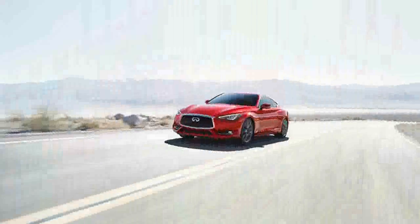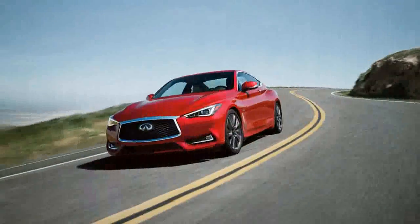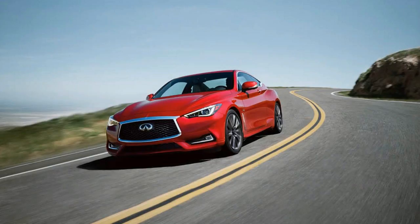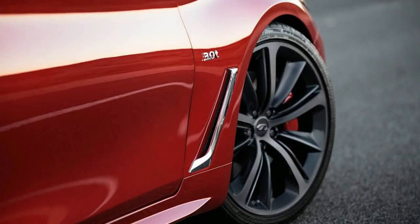This gives Infiniti an opportunity with its replacement for the old G series. The Q60 comes in 4 trim levels, starting with the base car at $39,855, powered by a 208-horsepower 2.0-liter turbocharged 4-cylinder. The next step up is the 300-horsepower 3.0-liter twin-turbo V6, which starts at $45,205.